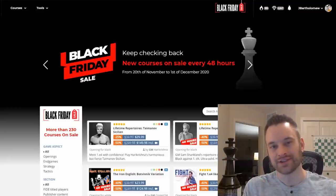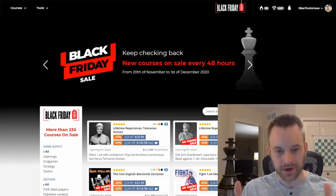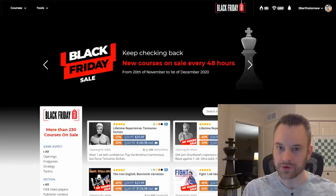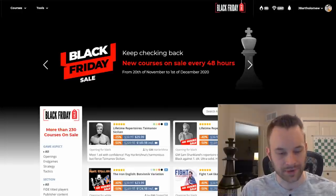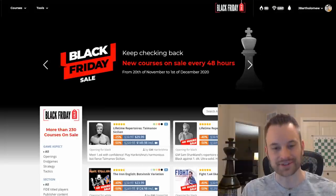Hey guys, this is John. Just a quick heads up before we start today's Climbing the Rating Ladder video. We are currently running a Black Friday sale on Chessable. For those who don't know or maybe new to my channel, I am the co-founder of Chessable, and this site is very near and dear to me. Many of you are users — I really appreciate you guys, as does the entire Chessable team.